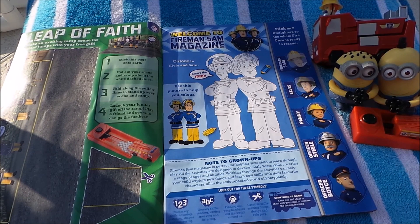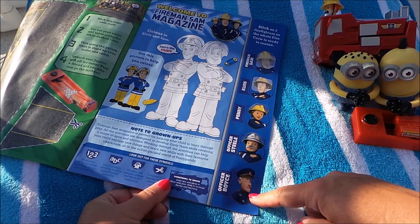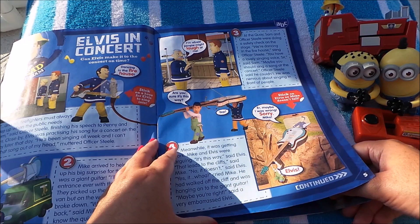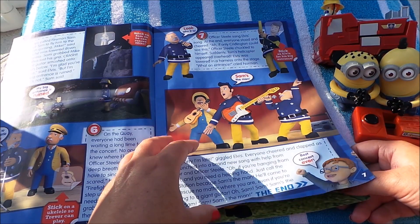Here we have Elvis and Fireman Sam, and here's all the team — Fireman Sam, Elvis, Penny, Officer Steel, and Officer Boyce. Welcome to Fireman Sam magazine! Elvis in concert — there he is, playing his guitar and dancing in the firehouse. Looks like he could possibly be singing as well, and it looks like it's a story all about Elvis's guitar.